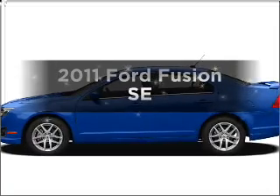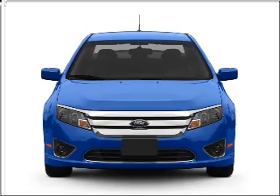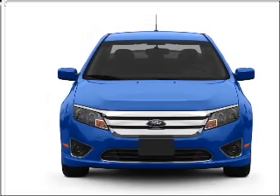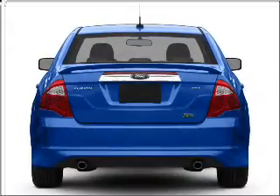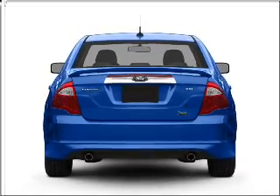Check out this 2011 Ford Fusion. Travel the roads in style and comfort in this great vehicle, with a solid 6-cylinder engine that responds smoothly to its automatic transmission. Brake safely with the anti-lock braking system.